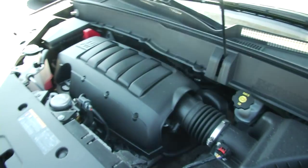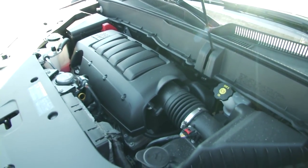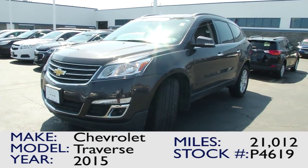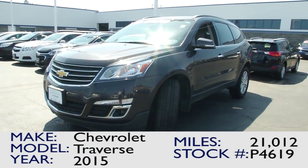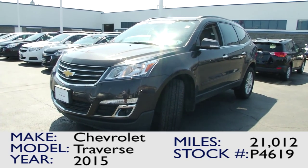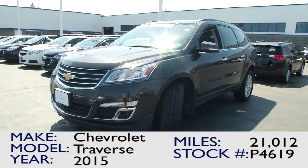Whether you're looking for a Traverse, an Equinox, a Captiva, a Malibu — whatever you want — and you're looking for a certified vehicle, look no further. You've got to come here to Paddock Chevrolet, because this is what you get when you get a certified car: super clean, super reliable, extended warranty. Come on down and visit us at 3330 Delaware Avenue. Come and see us here at Paddock Chevrolet.